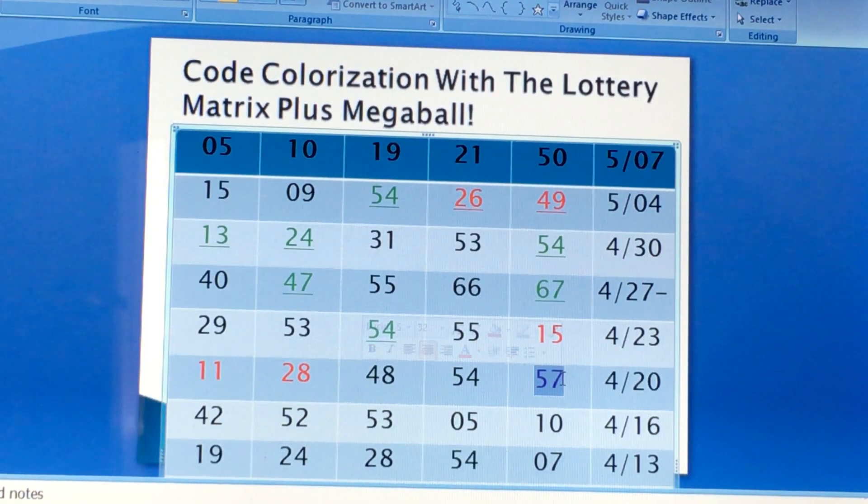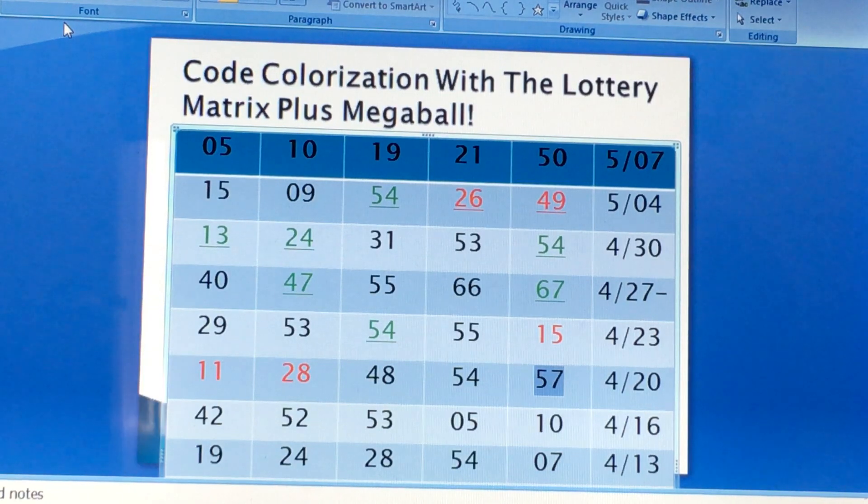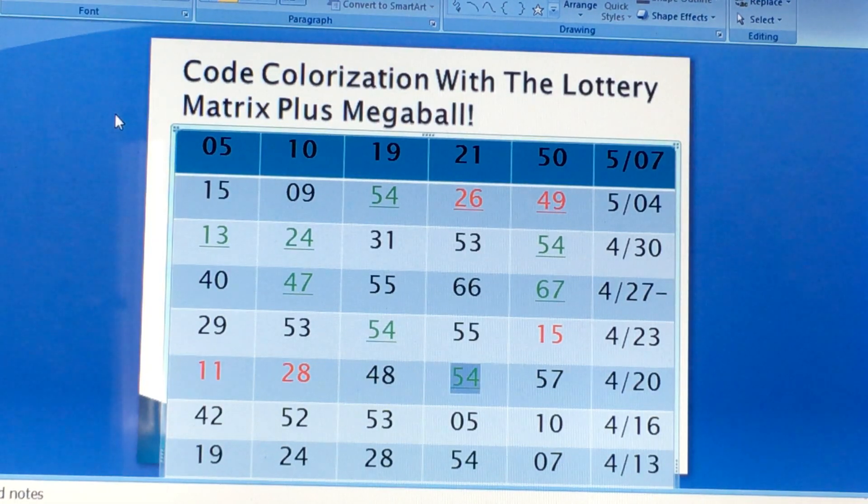So if you look at 57 — 57 was the neutral number before, so I'm going to color it back black. 11 and 28 were the red numbers. 48 is neutral. 54 is the tier 2 green number, and 57 is also tier 2 green number.